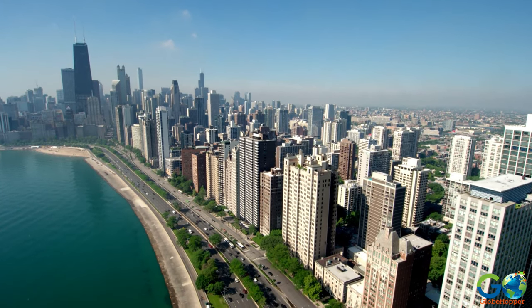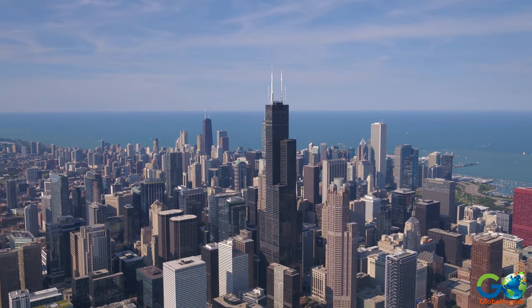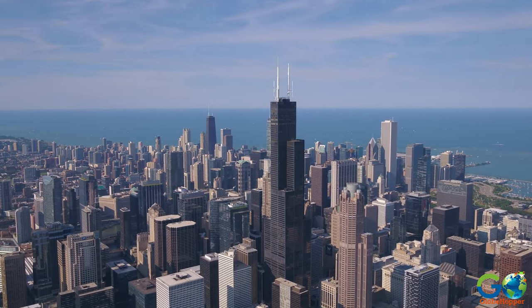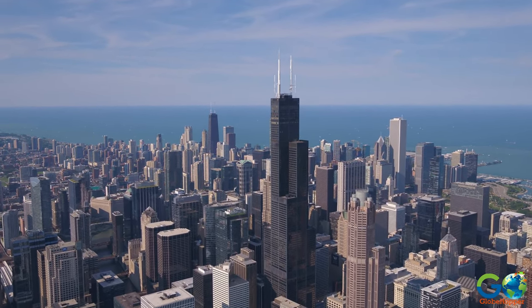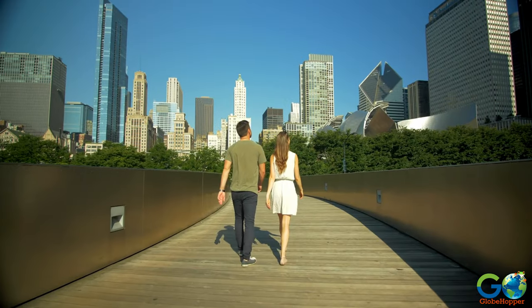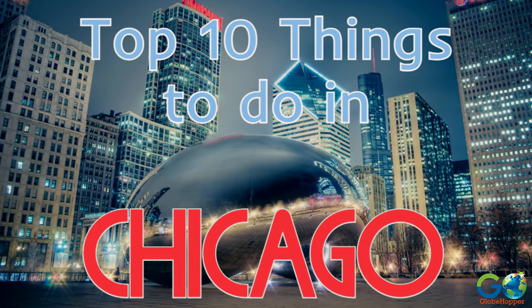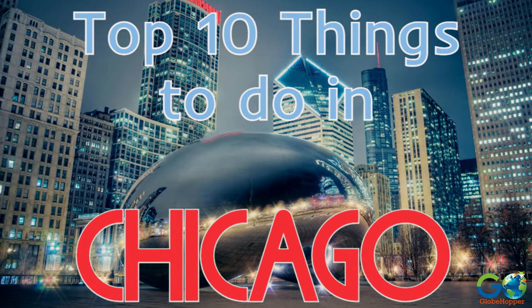Nicknamed the Windy City, Chicago is a vibrant metropolis known for its cutting-edge architecture, skyscraper skyline, and world-class art. There is something for everyone to enjoy, so to help tourists create a must-see itinerary, we've compiled a list of the top 10 activities and attractions.